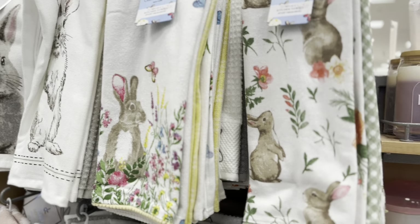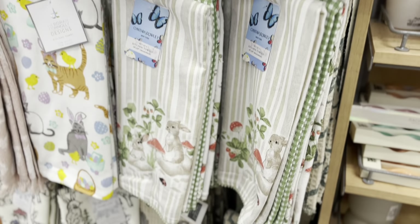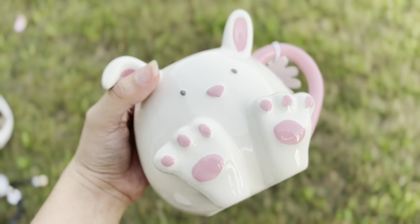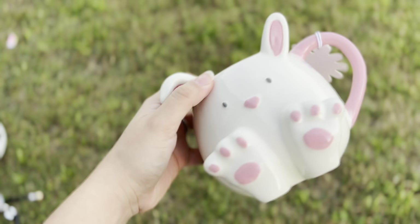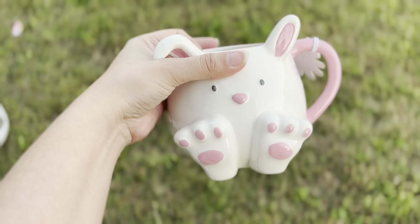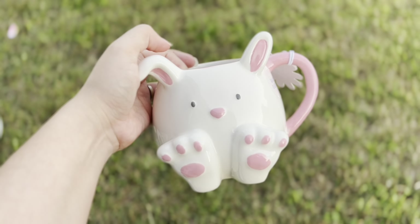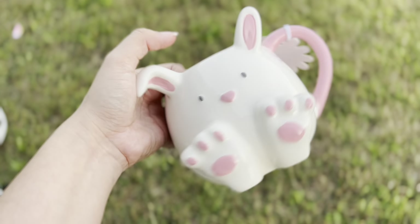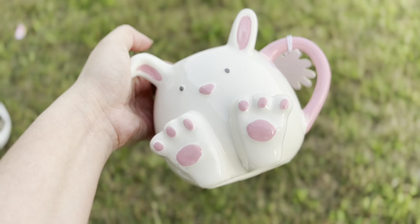And some more pigeon towels here at checkout. Really quickly I wanted to show you guys what I bought — I got this bunny mug and it was $4.99, I got this one from Home Goods. I'm so glad I found it because it was an item I've been looking for for a really long time.